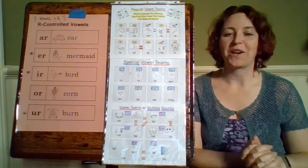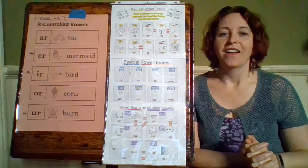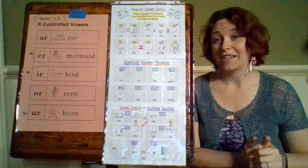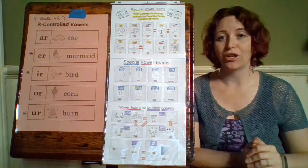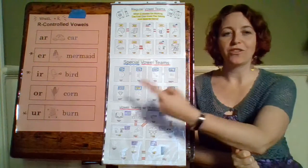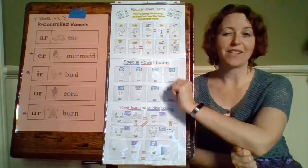The next one is I-R, and our word is bird. E-R and I-R both make the same sound — er. Mermaid and bird — that's why they have those little vowels together; they make the same sound.